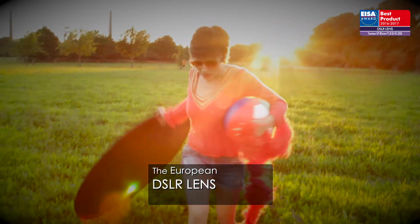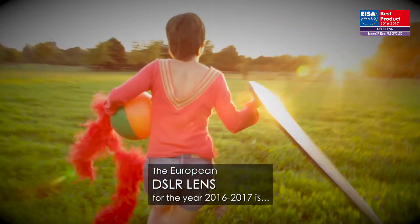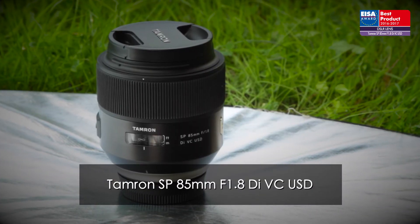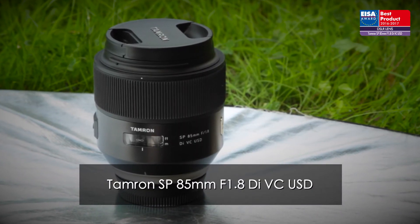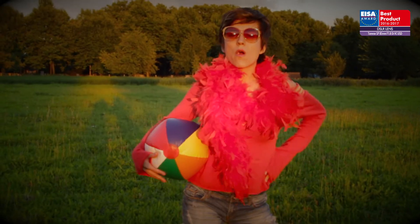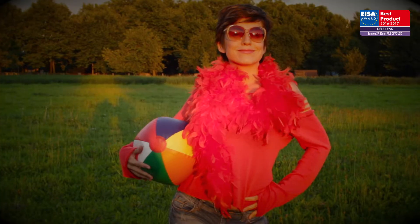The European DSLR lens of the year 2016 to 2017 is the Tamron SP 85mm F1.8 Di VC USD. The new Tamron sets new standards of performance in short telephoto portrait lenses.